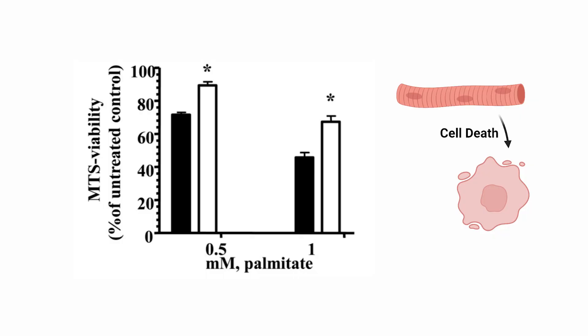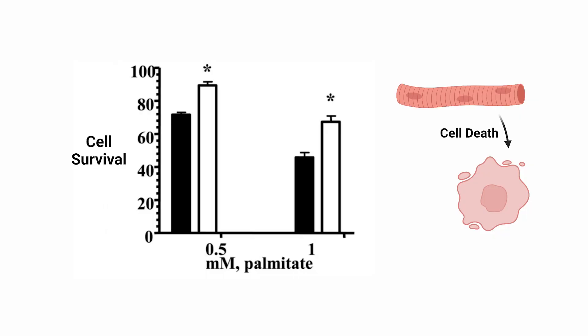The researchers decided to measure cell survival upon exposure to palmitate. As indicated, the viability of muscle cells solely exposed to palmitate did not lend itself well to cell survival. There was, however, somewhat of a protective effect with the expression of the DNA repair enzyme — but it wasn't a complete protection. This data would imply that saturated fat increases cell death, and one — but not the only — mechanism is the DNA damage within the mitochondria.